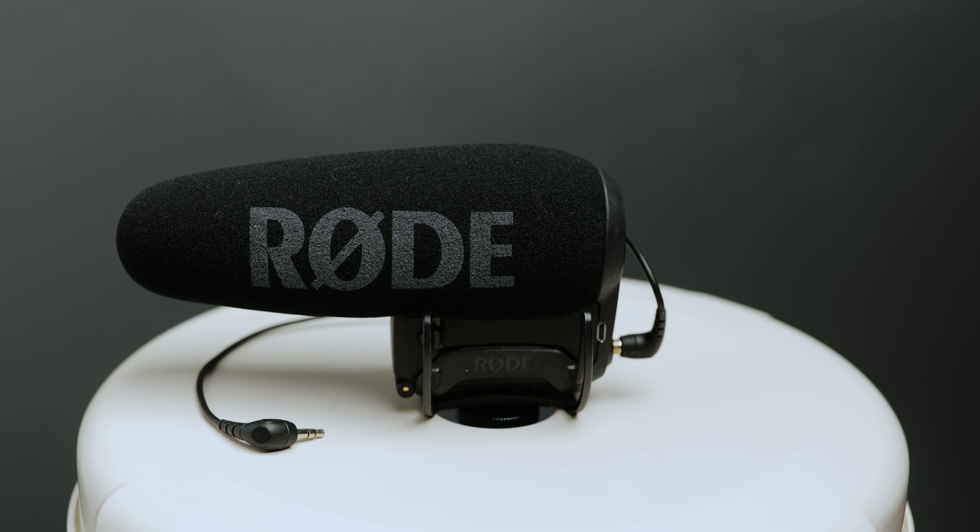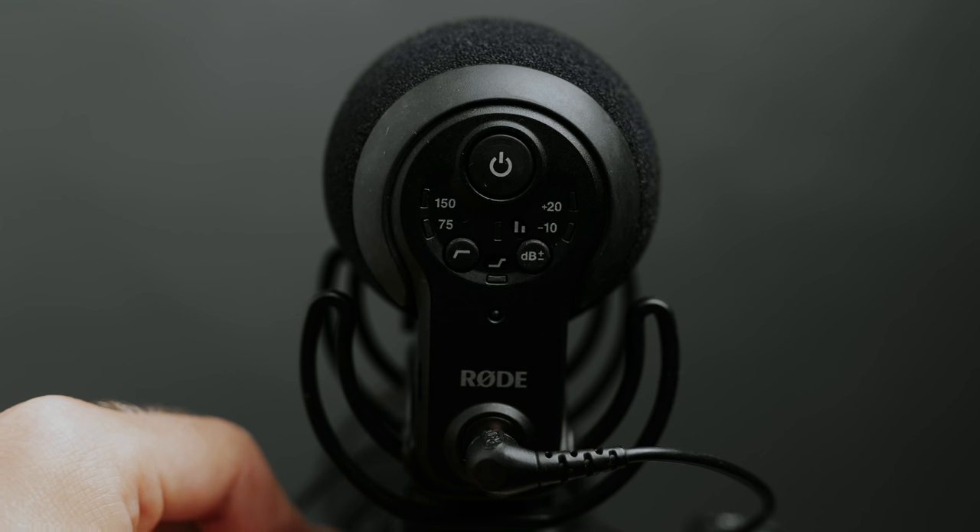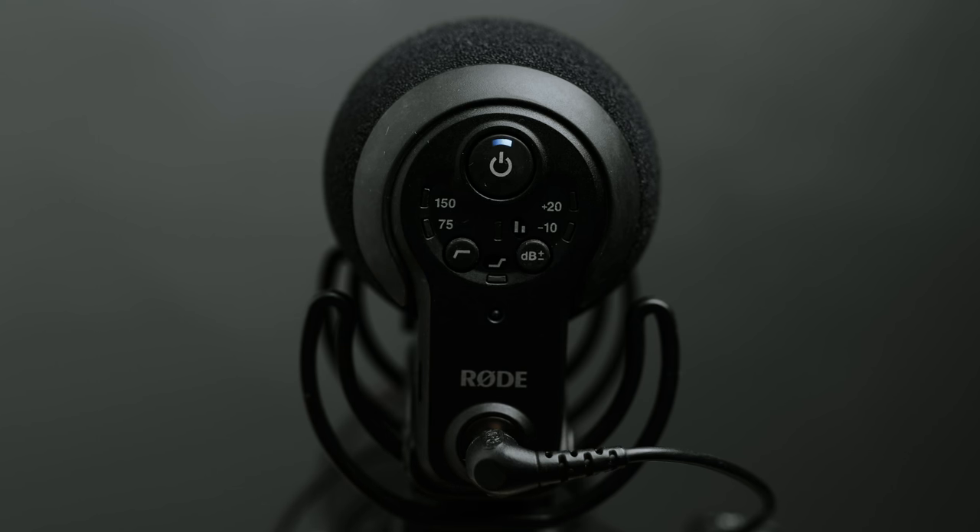The Rode VideoMic — I love this mic because every time you turn on the camera, the mic turns on. Previous models of the Rode VideoMic, you always had to turn it on manually, or if the battery ran out, you wouldn't be recording any audio and maybe you'd do a talking shot and just miss the whole moment. So having the Rode VideoMic Pro Plus — super handy. Whenever you turn on the camera, it turns on as well.